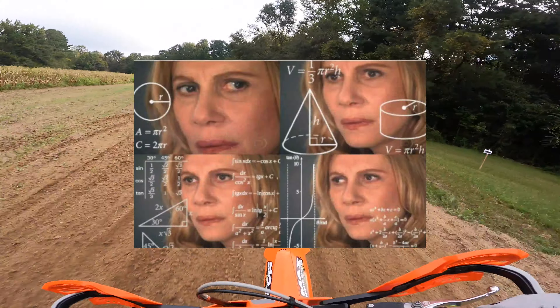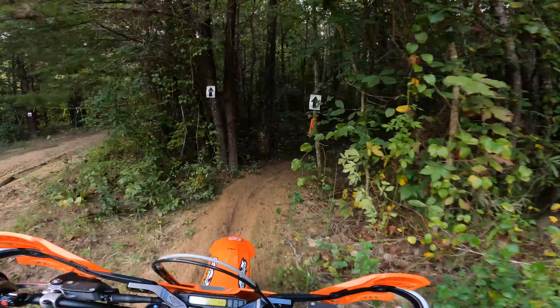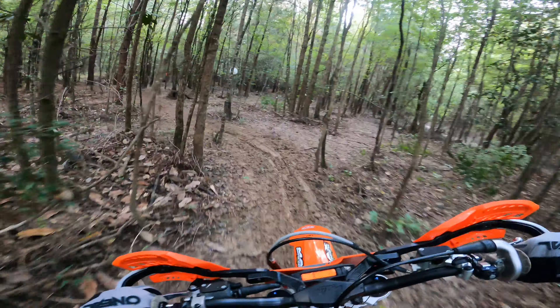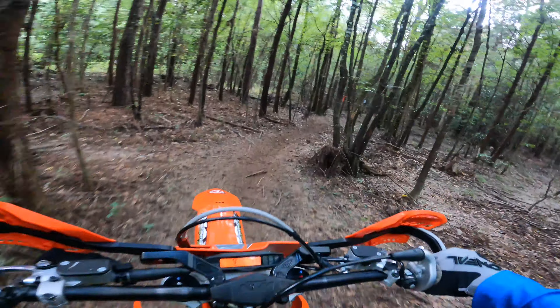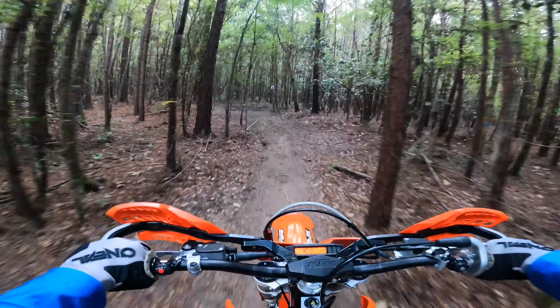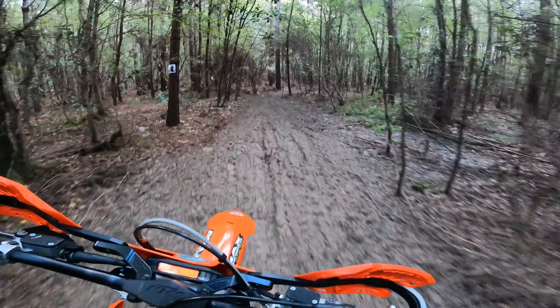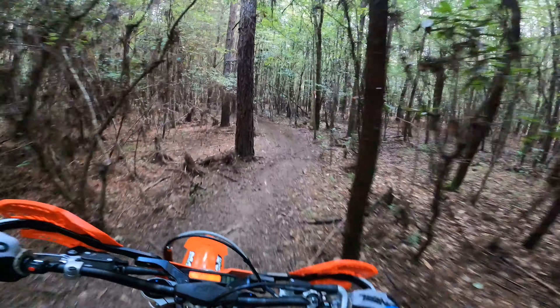Who knew math was necessary for racing a dirt bike? The weather started out cloudy with mild temps in the 70s and got up to the mid-80s by the end of the day. This area got a lot of rain from Hurricane Sally a few days before the race. The course is in pretty good shape, but there are some muddy areas, and the roots are really slick in this first test.